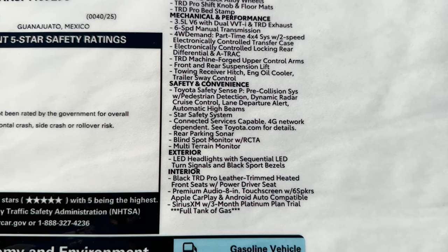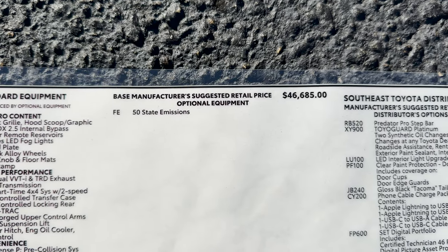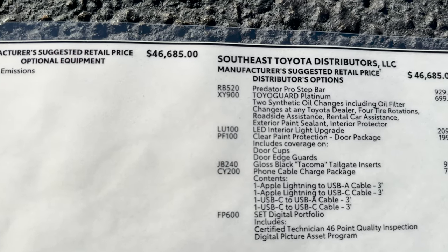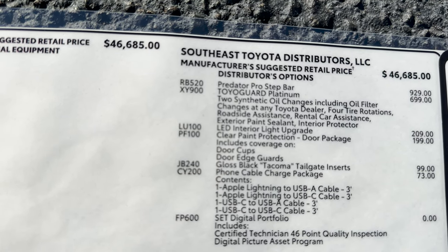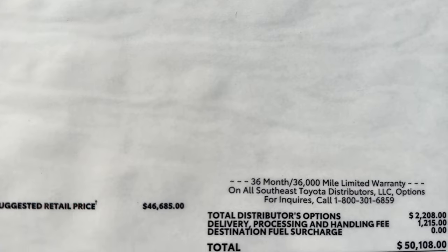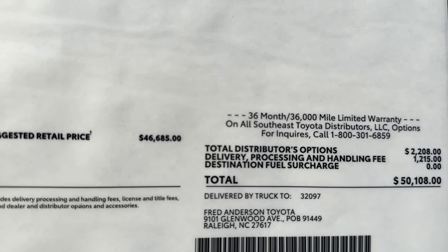There are safety features and interior details listed here as well. Here's the pricing — we've got some options that were added at the regional assembly port right here. With delivery, that'll be just over $50,000 here at Fred Anderson Toyota in Raleigh.